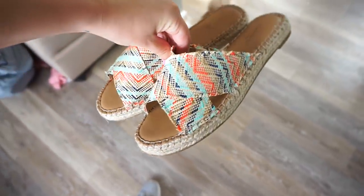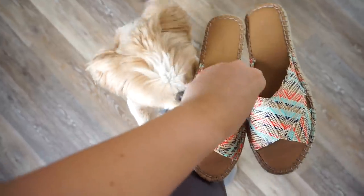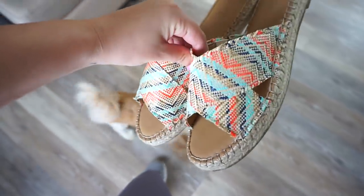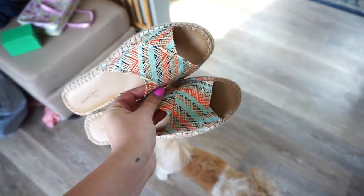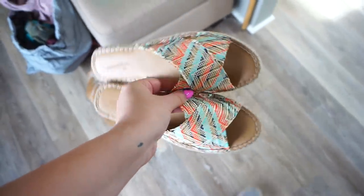I also ordered these sandals from Target — I thought they were so cute. Look at how cute they are. They're just kind of like wicker, woven. They're so freaking pretty. I got them in a size 8 and they just fit, so definitely size up because I'm usually like a 7 or 7.5.